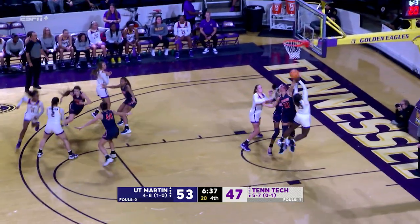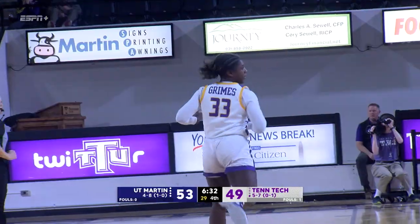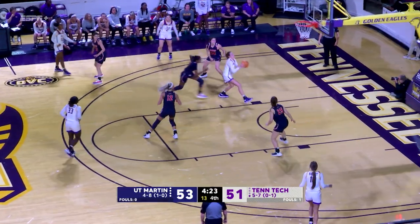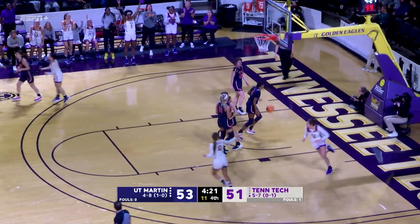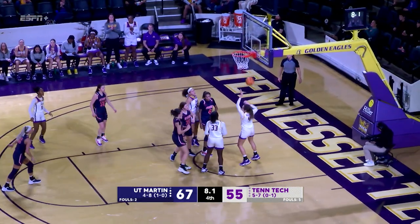Tech led by one. A 7-0 run is now snapped on a Reagan Grimes basket. That was a good setup play. Anna Walker, we are tied at 53. And a good screen and roll. That's it for Tech — Painter's three, it goes.